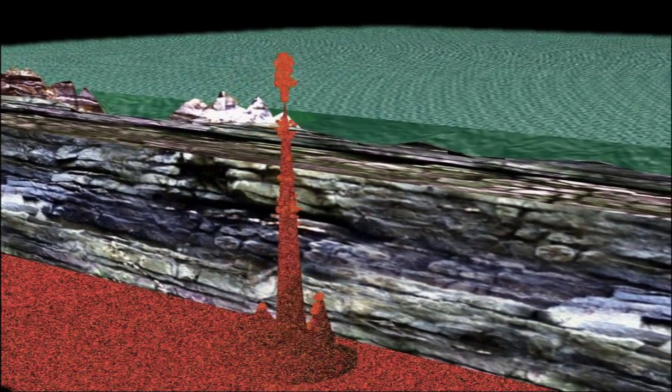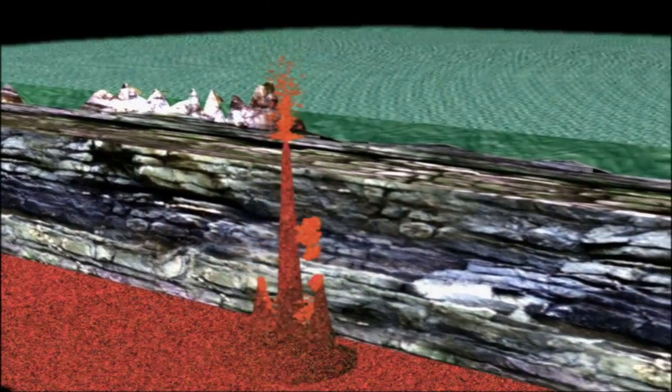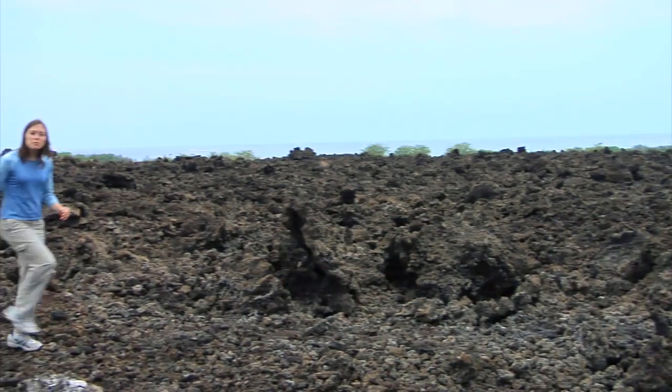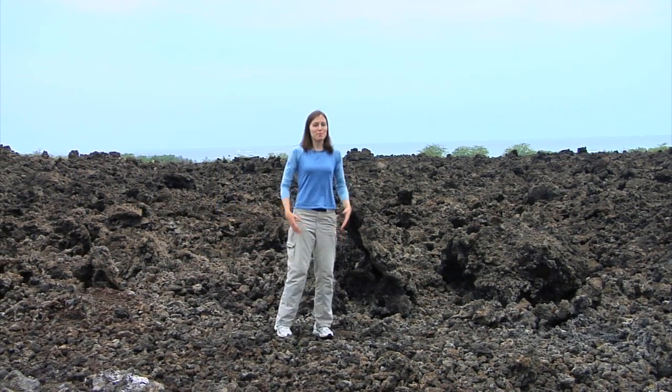The newest islands are popping up over the hotspot, while the oldest islands are slowly eroding away as the plate moves. Geologically speaking, the Hawaiian islands are basically brand new — they just popped right out of the ocean. So if nothing else is really close by, how did anything really get here?